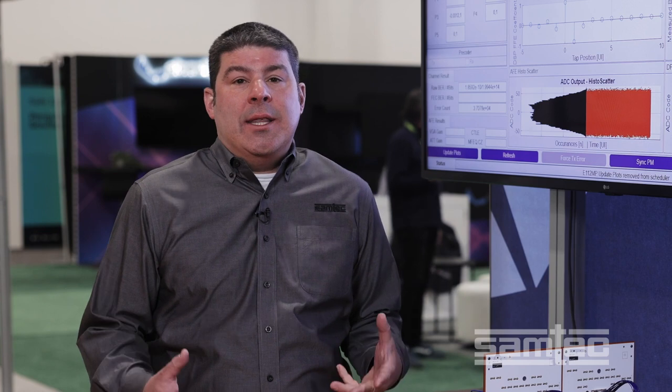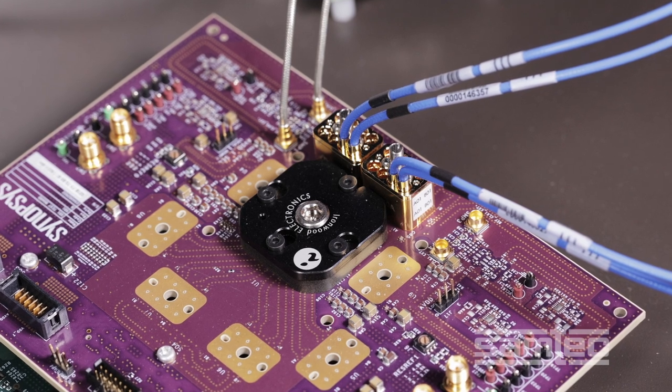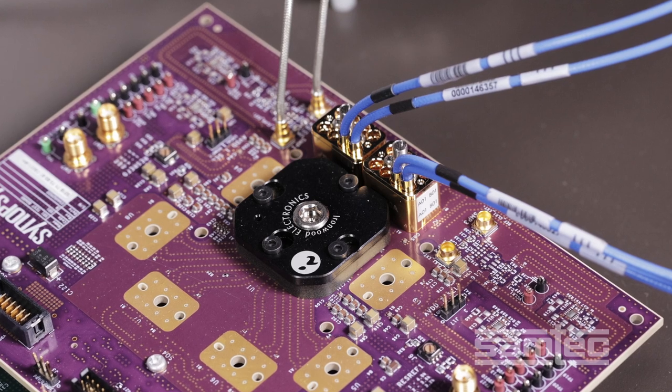Let's begin by taking a look at the signal path of the demonstration. The Synopsys 112 gigabit per second Ethernet IP and PHY generates two lanes of PRBS31 data at 112 gigabit per second PAM4 data rates.